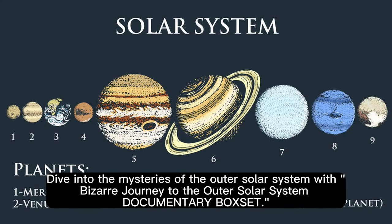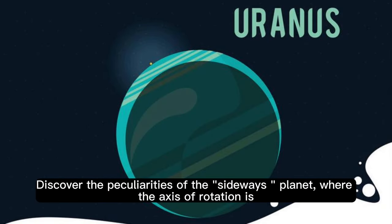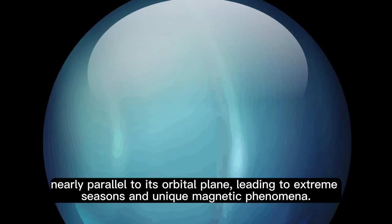Dive into the mysteries of the outer solar system with Bizarre Journey to the Outer Solar System Documentary Box Set. Delve into the mysteries of each celestial destination. Uranus: discover the peculiarities of the sideways planet, where the axis of rotation is nearly parallel to its orbital plane, leading to extreme seasons and unique magnetic phenomena.